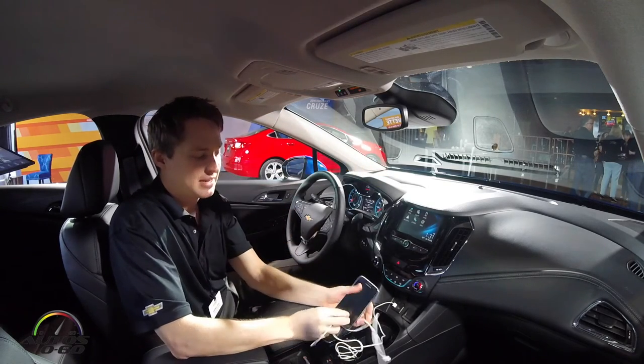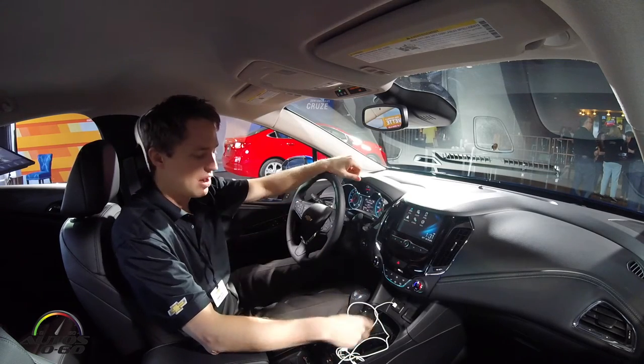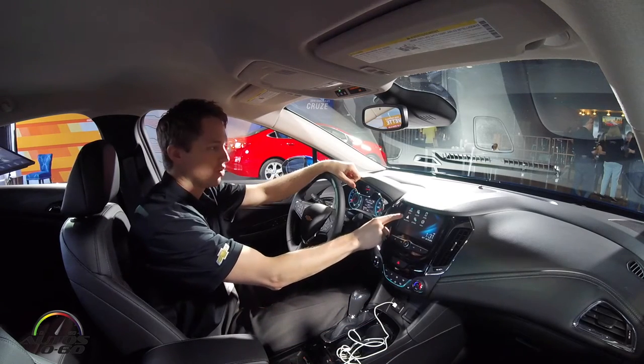I currently have plugged in my Samsung device into the USB port. If you plug in an Apple device you can get Apple CarPlay, but for now we're going to show how Android Auto works in the Cruze. You'll see this icon right here has changed to Android Auto, so I'm going to go ahead and launch that.